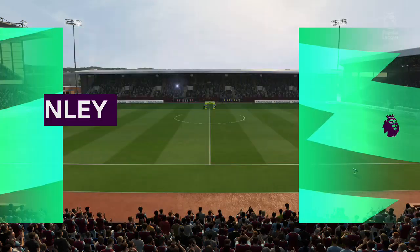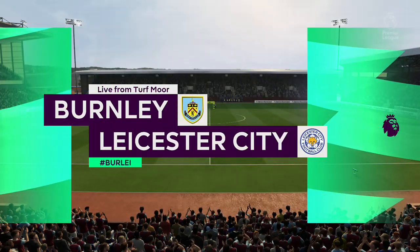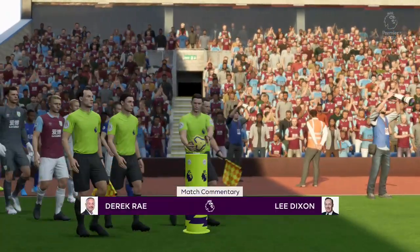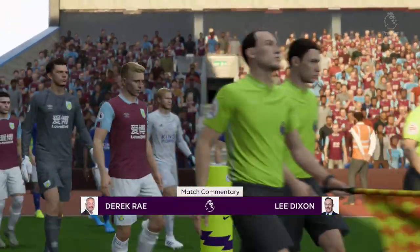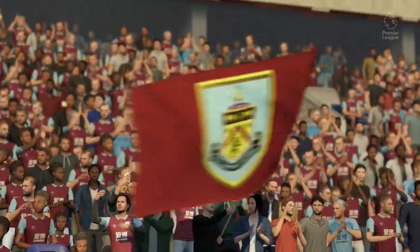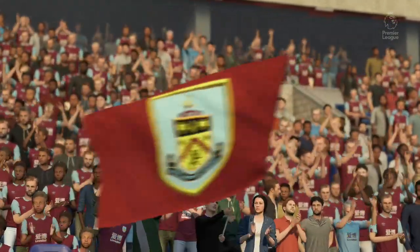Excitement levels have certainly been ratcheted up here at Turf Moor. My name's Derek Ray and joining me for commentary on this game is the former Arsenal and England fullback Lee Dixon. And it's all about action from the Premier League in this case. It's Burnley facing Leicester City.